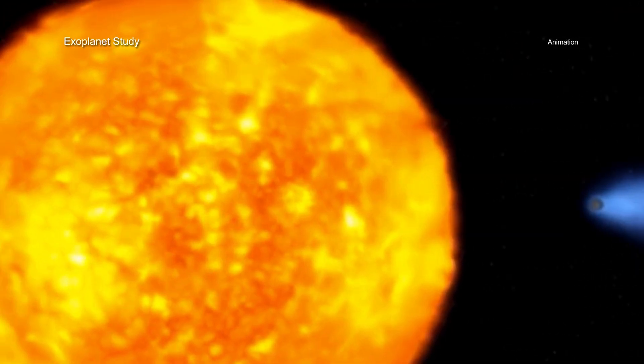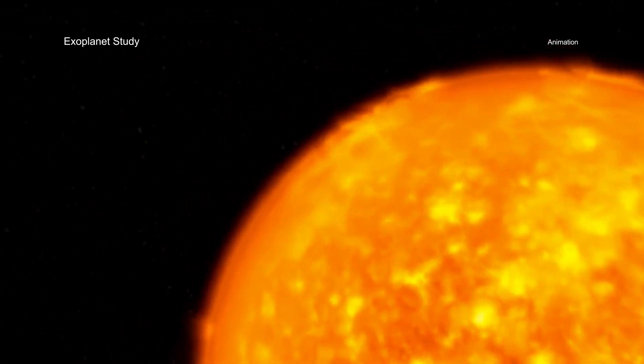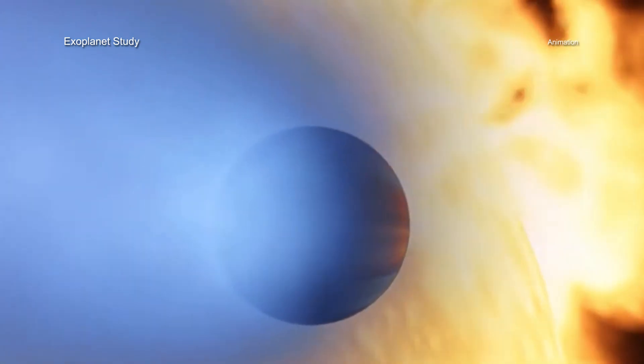There are several other factors influencing what could make a planet suitable for life as we know it. One of those factors is the amount of harmful x-rays and ultraviolet light they receive, which can damage or even strip away the planet's atmosphere.